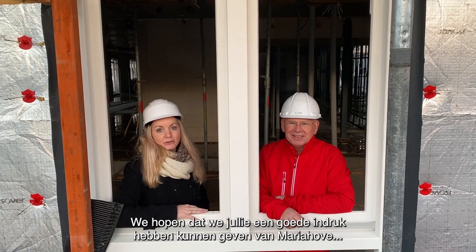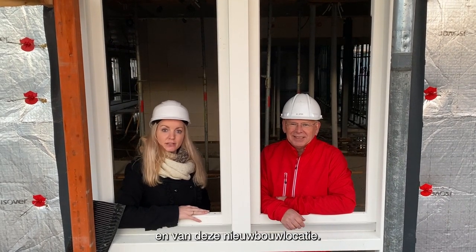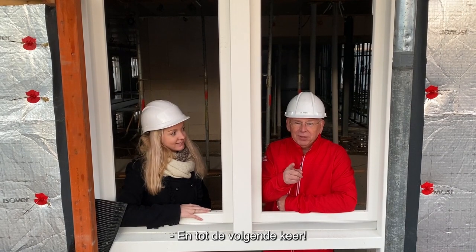We hopen dat we jullie een goede indruk hebben kunnen geven van Mariahoven en van deze nieuwbouwlocatie. Tot de volgende keer!